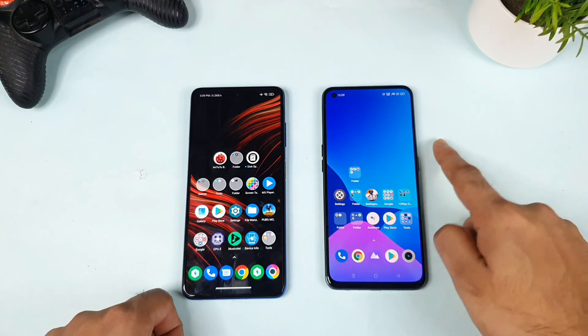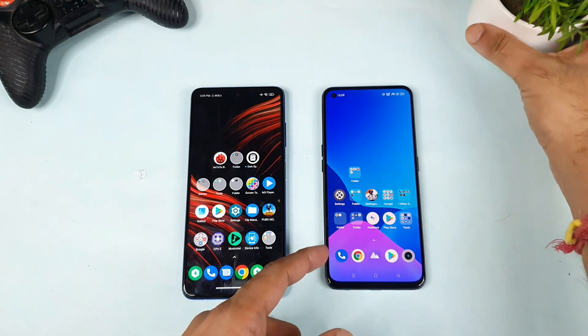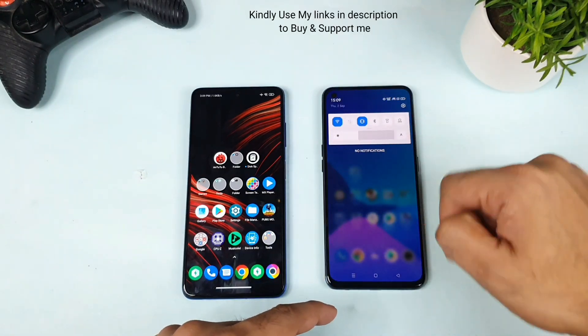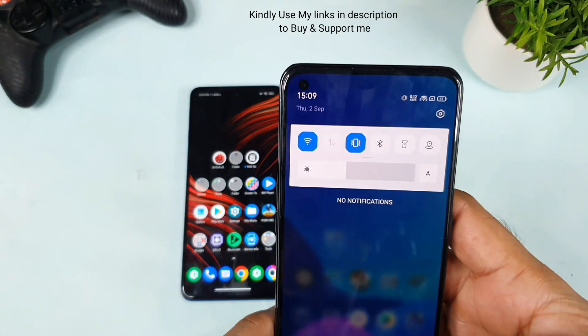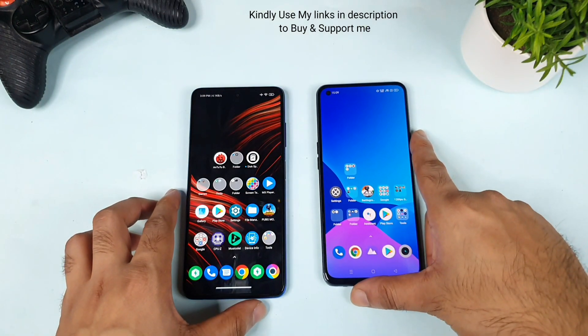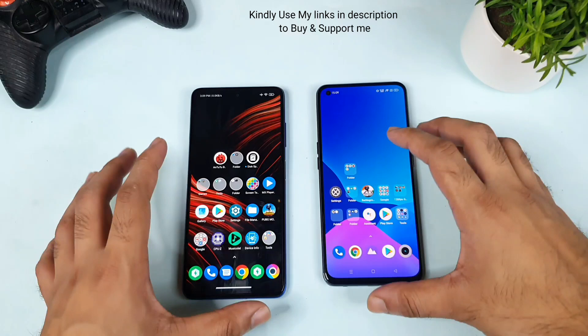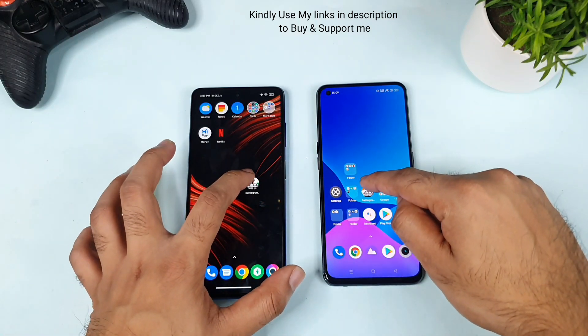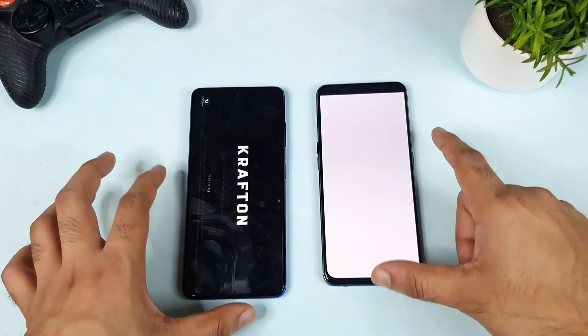These are tests I need to do with and without using high performance mode on the Realme X7 Max device. Right now I'm not using any kind of high performance mode — you can clearly see there's no high performance mode indication. Let's see without high performance mode how much faster the phone can actually open the Battery One's mobile game.